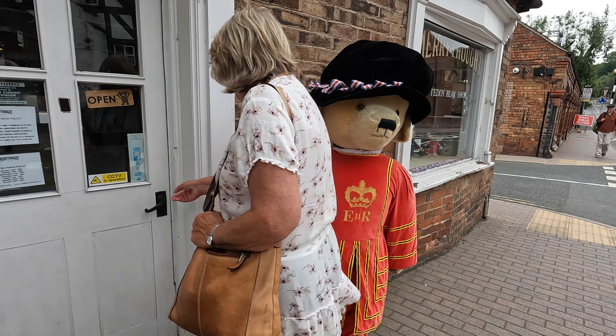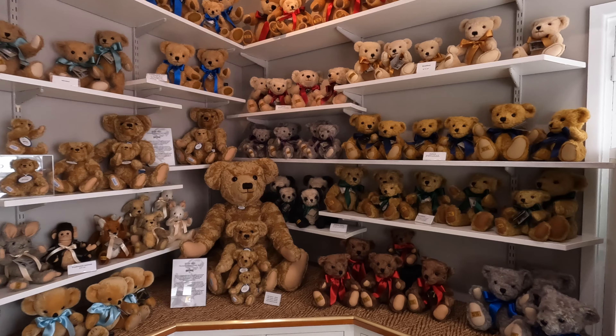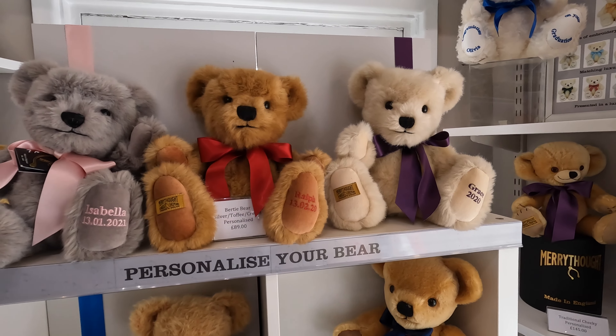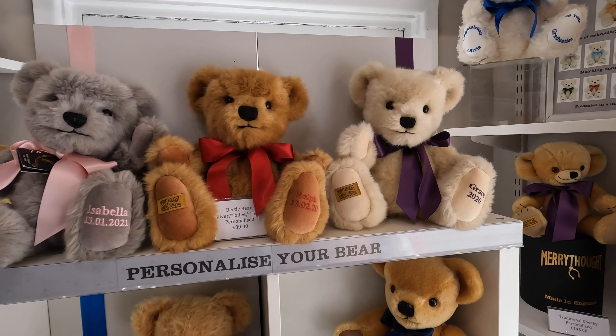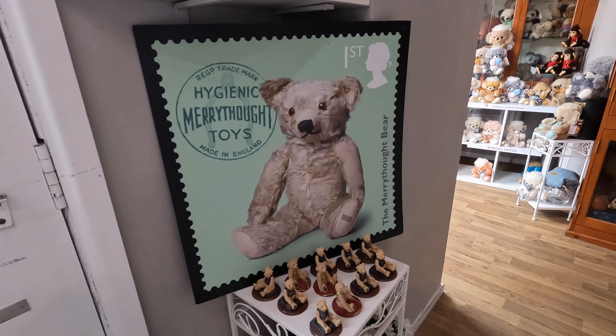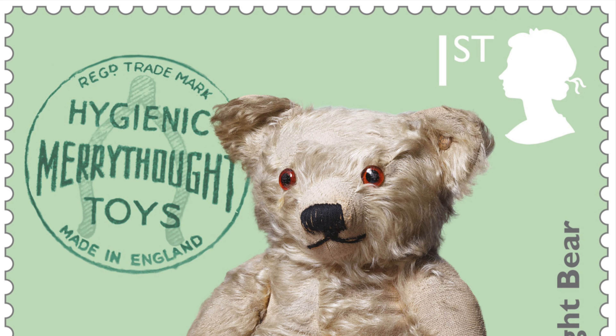Look at all the teddy bears - so many teddies. Things on their feet. Happy birthday in Joshua - I suppose you can get one with your child's name on. Love the crown. Here's Edward Bear, better known as Winnie the Pooh - he even appears on a UK postage stamp.